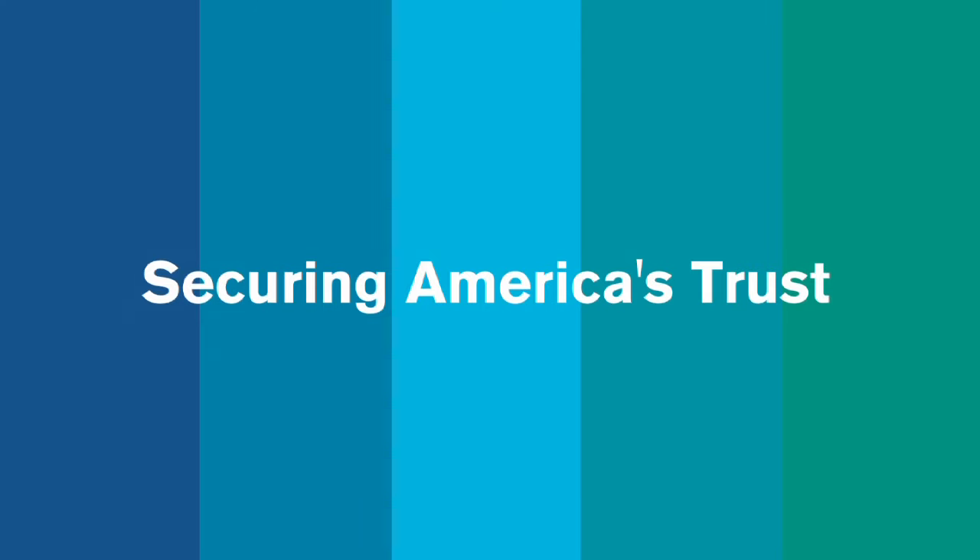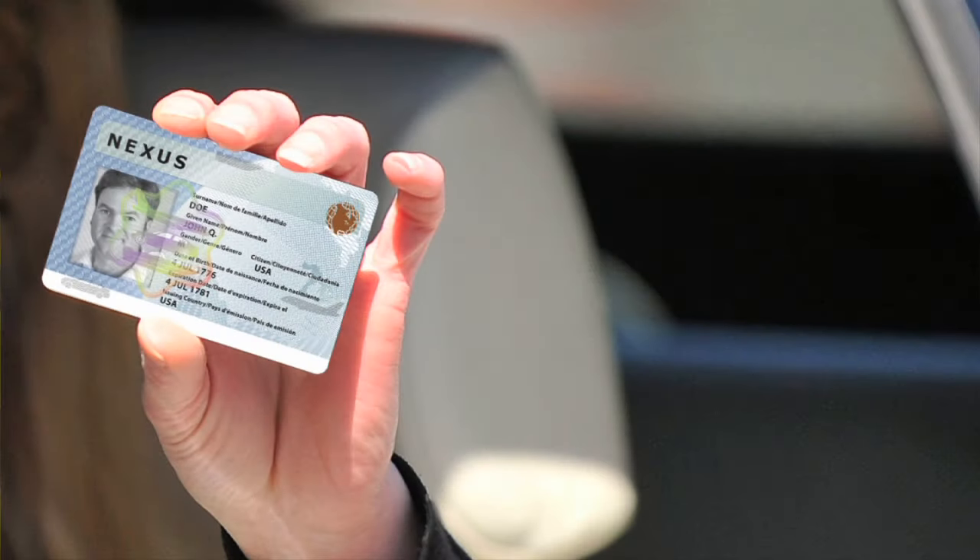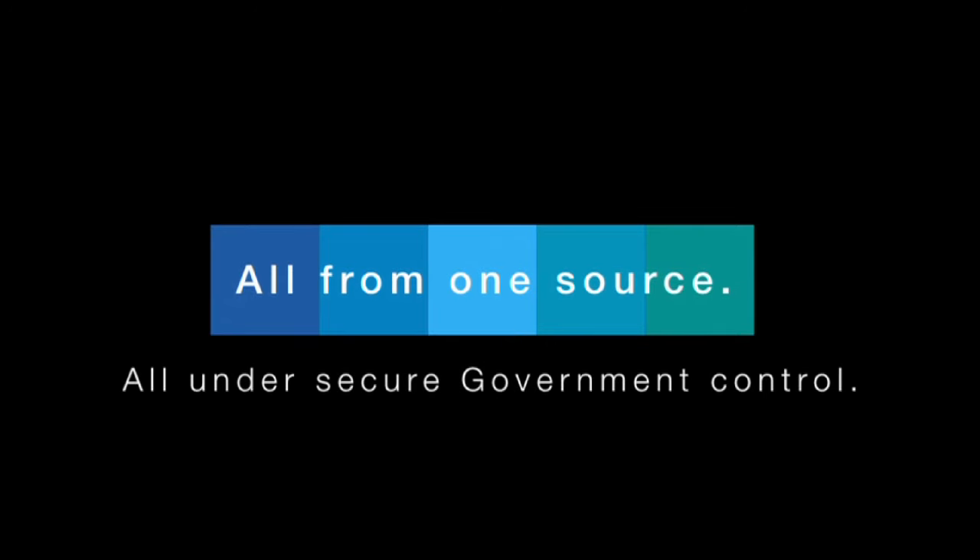GPO is proud to contribute to the security of our nation by fostering trust in the security programs of our customers. Working with them, GPO builds secure credentials from design to delivery, all from one source, all under secure government control.